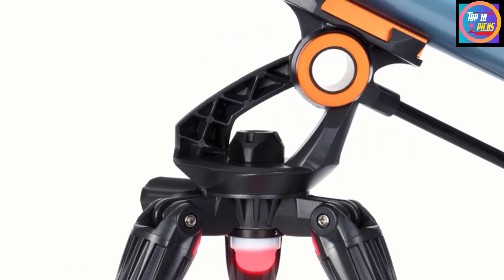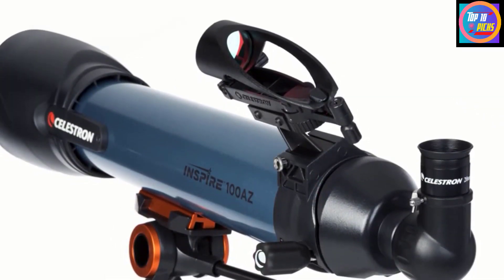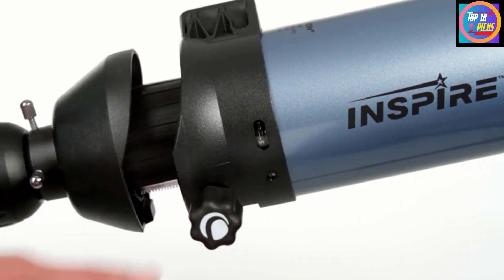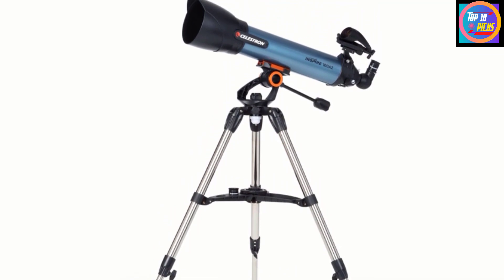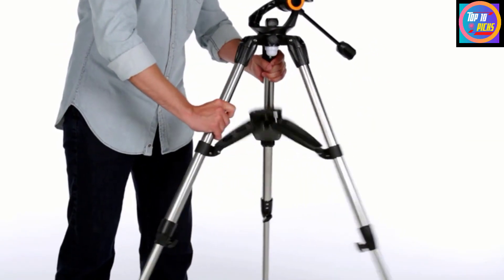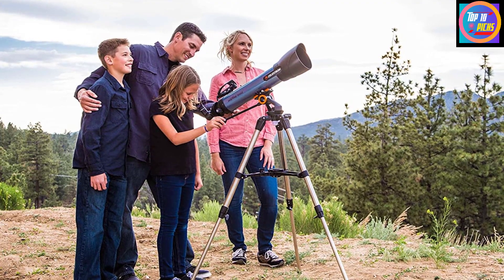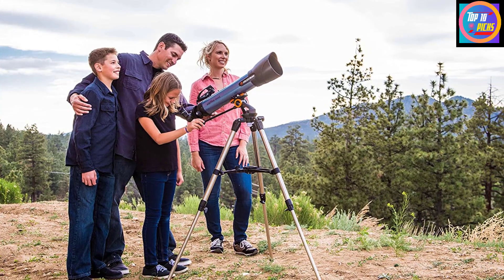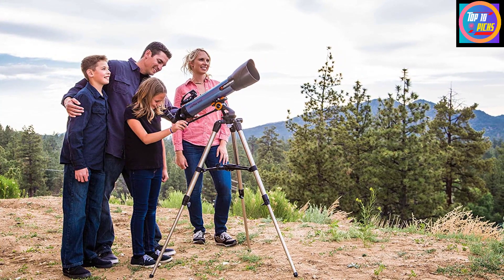During our review of the Celestron Inspire 80 AZ, we did detect a degree of false color and blurring in the field of view. The blurring is easily resolved with careful selection of eyepieces, so we recommend investing in further eyepieces to make the most of the Inspire 100 AZ's optical system. False color, on the other hand, is to be expected in telescopes at this price point, but it did not ruin our observations.